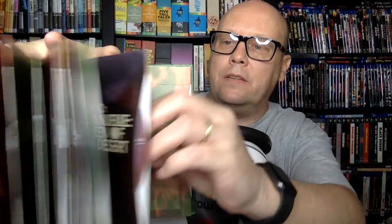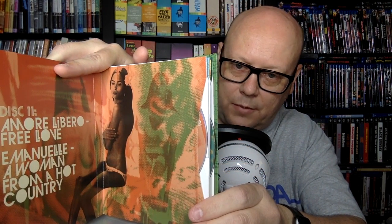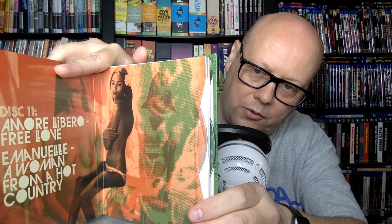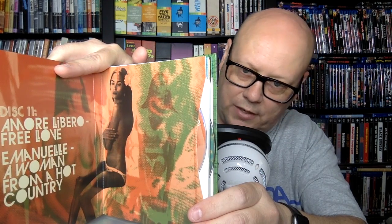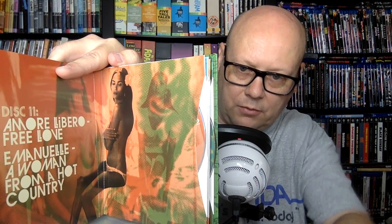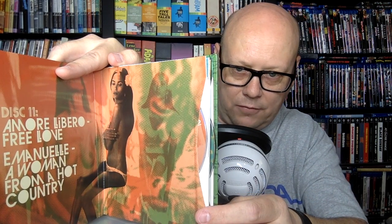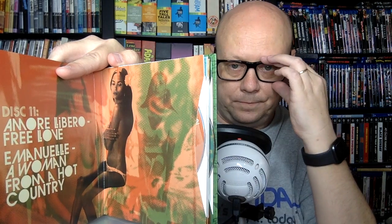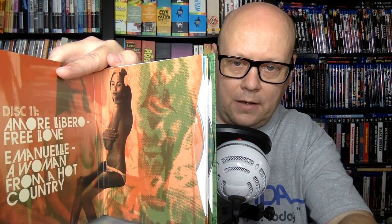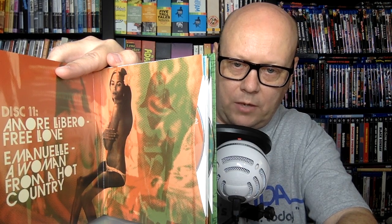Disc 11 includes Amor Libero — Free Love from 1974 — and Emanuel, A Woman from a Hot Country from 1978. These don't have much in the way of features, but as if there hasn't been enough already. Amor Libero — Free Love specs: 1.77:1, English/Italian mono, 86 minutes. Emanuel, A Woman from a Hot Country: 1.85:1, English/Spanish mono, 87 minutes.